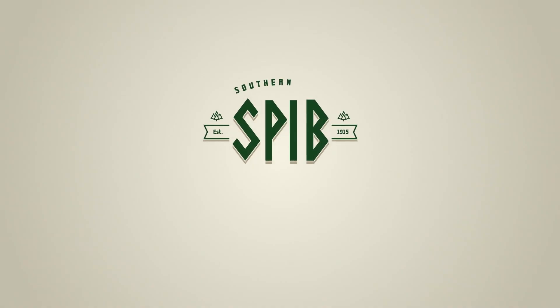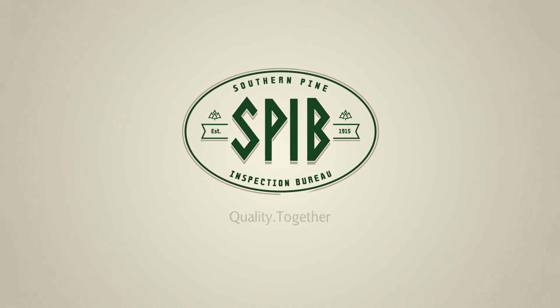As I look at our relationship with SPIB, it has become a partnership. They are helping us to build our business, helping us build different products, helping us train people, and helping us in our overall strategic business here in the South.